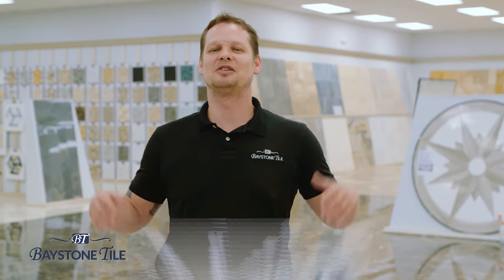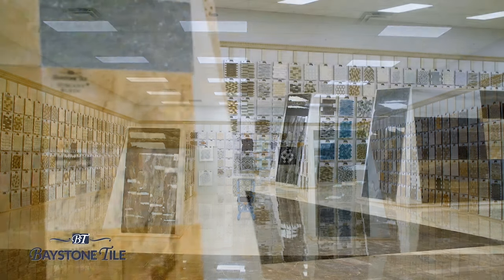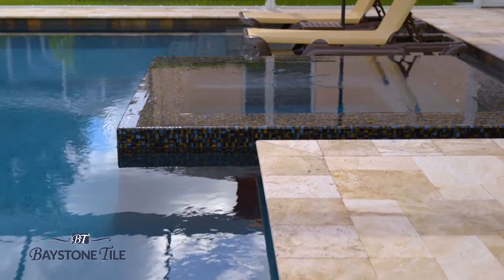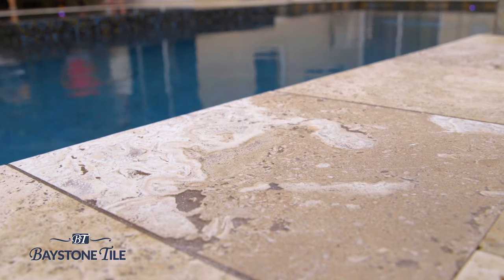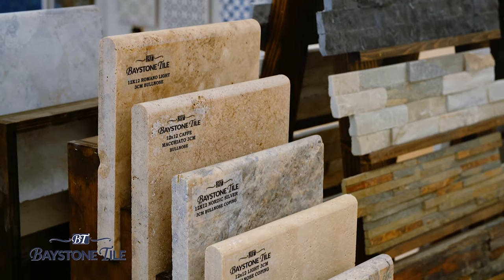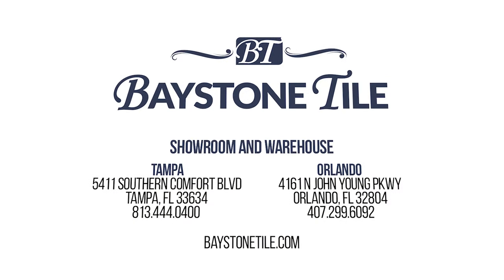Baystone Tile — Tampa Bay's largest selection of natural stone, specializing in travertine and marble, both for interior and exterior use, with over 20 million square feet of revolving stock. We're sure we have your project covered. Check out one of our exclusive products such as Tiramisu Travertine, your ideal pool deck material — does not retain heat, so it's cool on your feet during those hot Florida months. Durability? Remember, it will outlive us all. Check out our newly renovated showroom in Orlando or our brand new 100,000 square foot showroom and warehouse in Tampa.